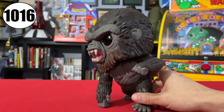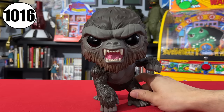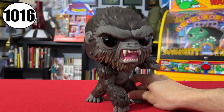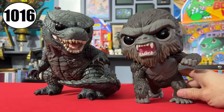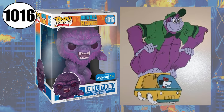Moving over to Kong, he also has a jumbo-sized 10-inch mold, numbered 1016. He's looking quite angry. Unlike Godzilla, he's got some articulation in the neck. I like this mold, but the big black eyes give him somewhat of an alien-esque look, in my opinion. Here he is next to Jumbo Godzilla, ready to throw down. Kong also got a Walmart-exclusive Neon City Light variant in 10-inch scale, and he is purple as heck. Out of context, he looks kinda like Hanna-Barbera's Great Grape Ape.